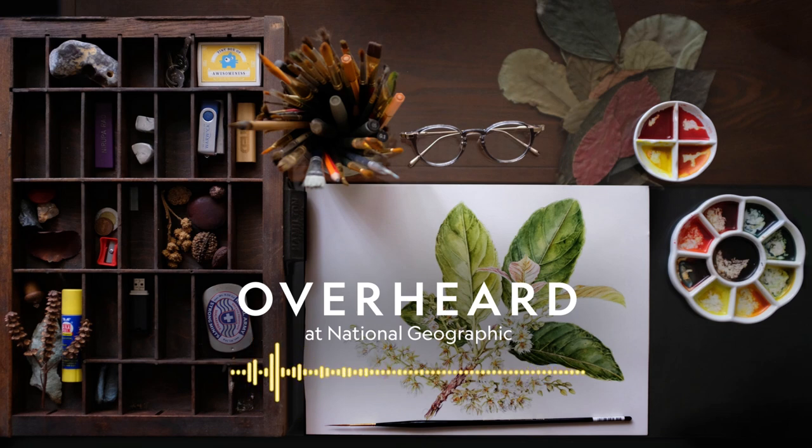You may think National Geographic is all about photographs. Well, we've also hired artists to bring the world to life for more than 100 years. For Earth Day, we honor that tradition by exploring the hidden kingdom of plants with an adventurous painter who brings it all to life. We'll hear about the family botanical legacy that inspires Narupa and why, in a world dominated by 4K video, handmade illustrations still have plenty to teach us.